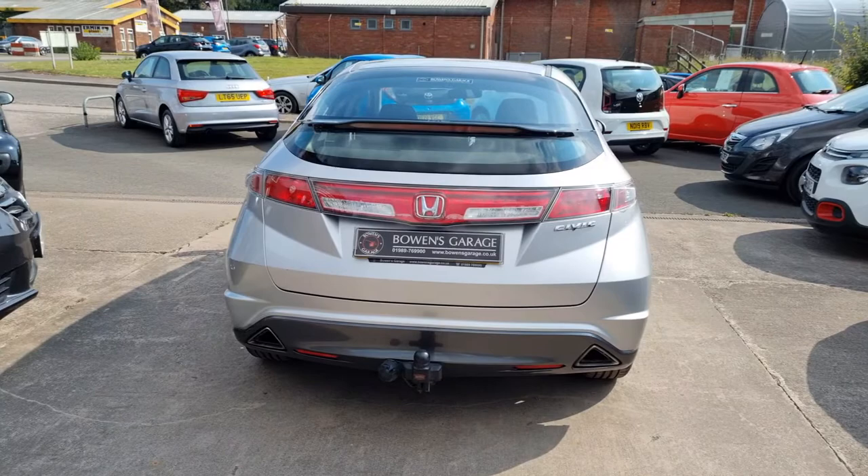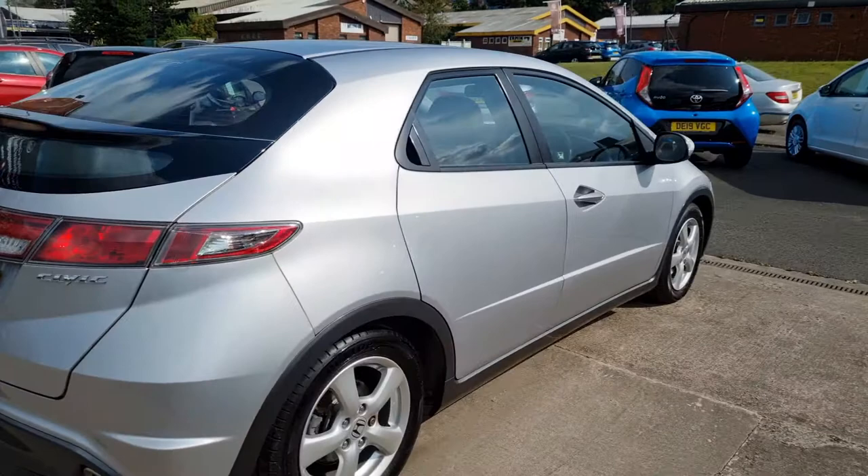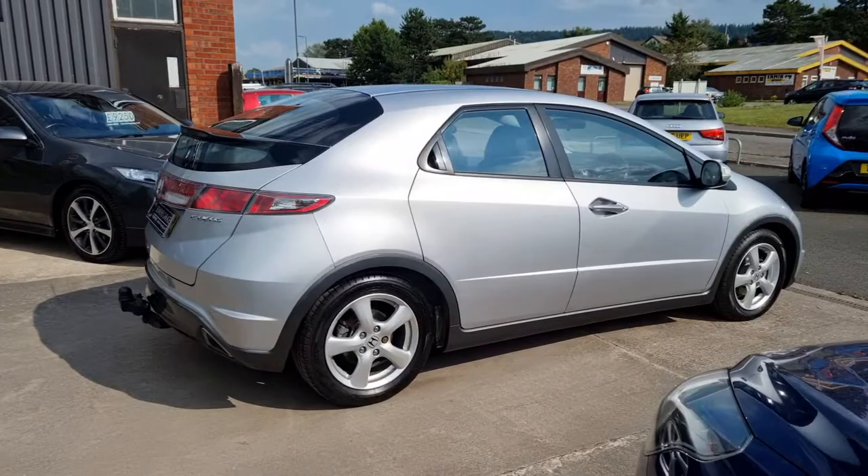It's a five door hatch — the ever popular Civics. We sell them very, very regularly. Lovely looking car in the metallic silver. Of course you've got the alloy wheels. So let's have a look inside.